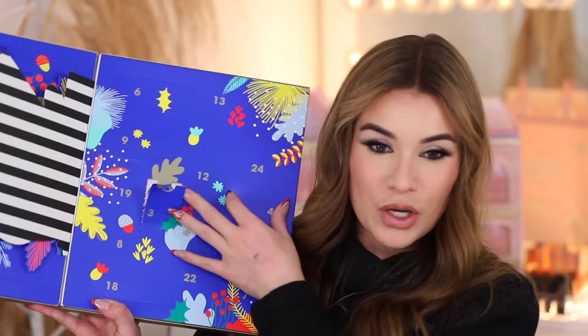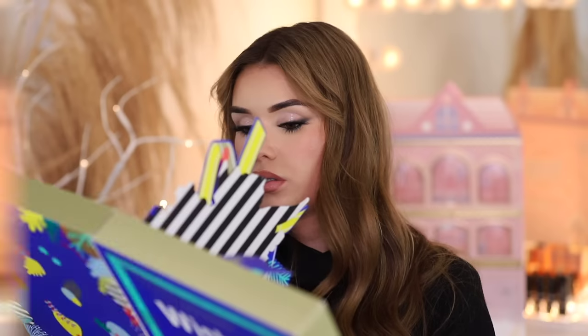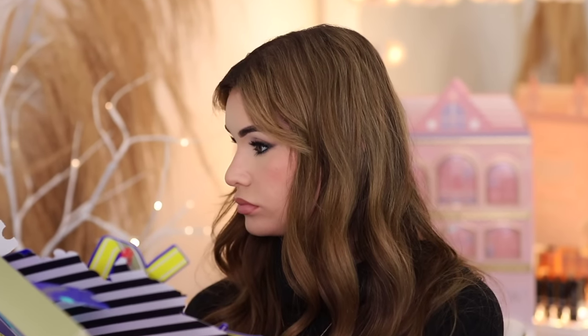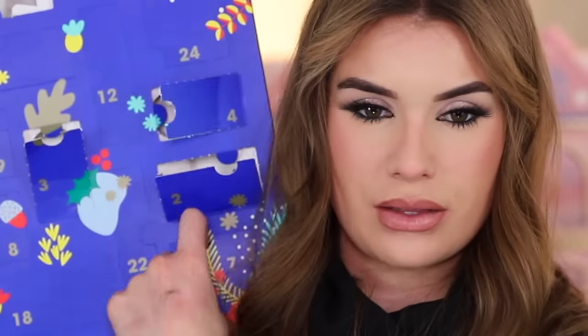Day four we got an eyeshadow — the pan flew out, not ideal, but it is a really pretty pink shimmery shade. Day five is a mascara with big bristles on the wand, volumizing and lash-multiplying effect. Day six a caffeine eye mask — caffeine under your eyes, I feel like that'll wake you up, yes please. Day seven is a tiny little pocket mirror — you can't see your whole face in it, just little sections, not sure I'd ever use this.